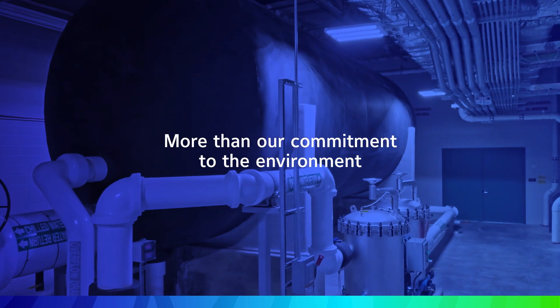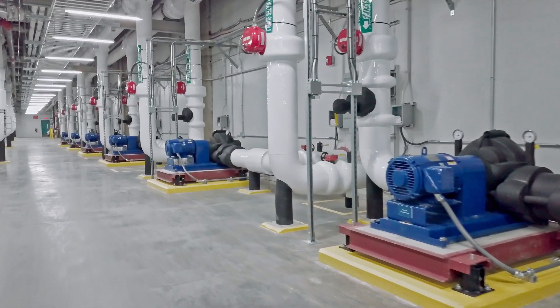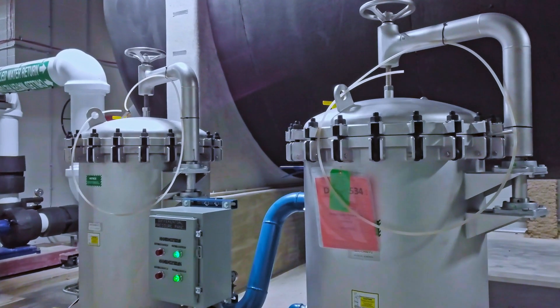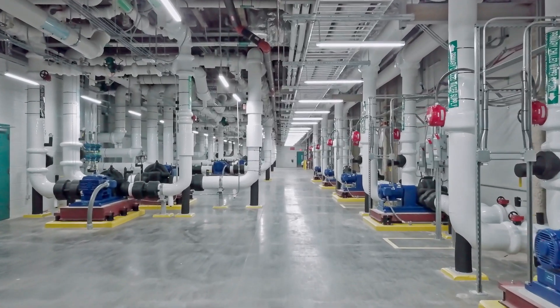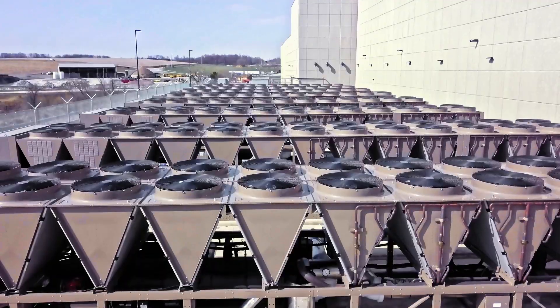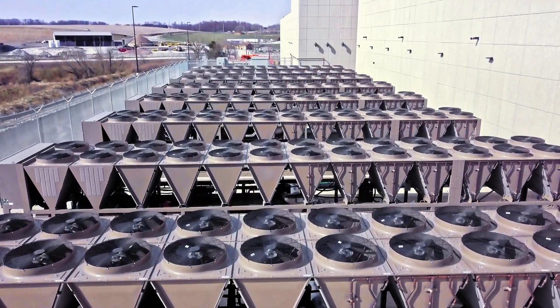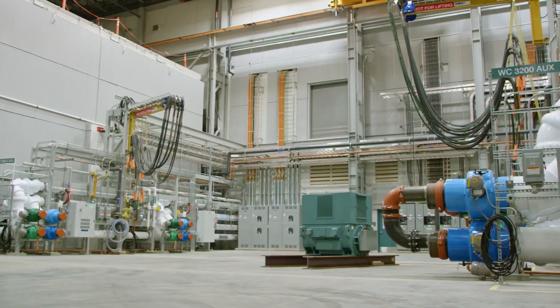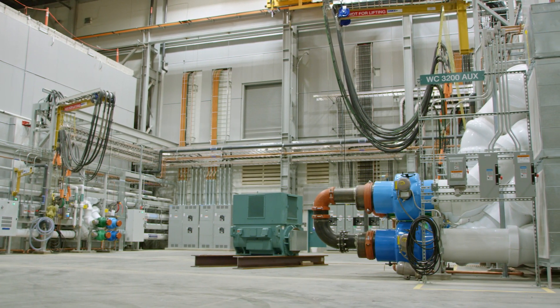Delivering on our commitments also means using proven methods to help reduce resource use and minimize our environmental impact. From fluid reclamation systems and a closed-loop water system, to new recycling initiatives and the use of air-cooled chillers to minimize water use, this facility has been designed with sustainability in mind.